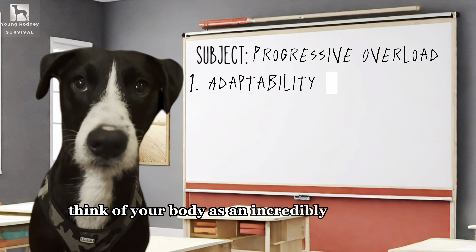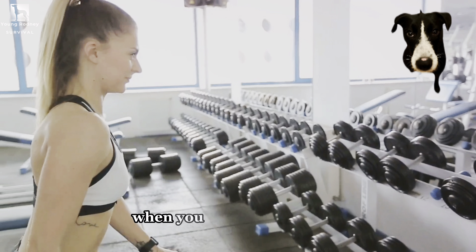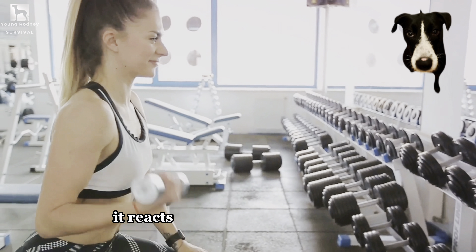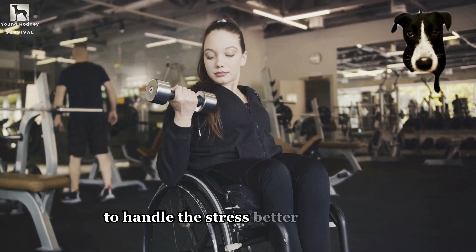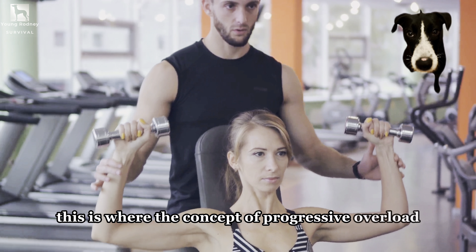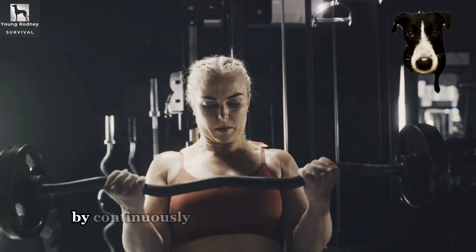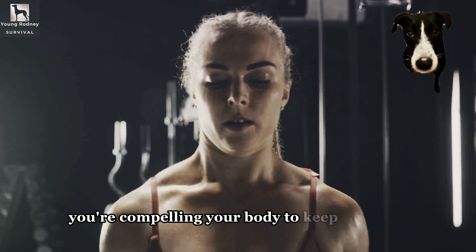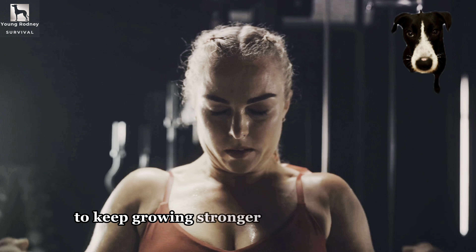Think of your body as an incredibly adaptable machine. When you put it under stress — in this case, physical exercise — it reacts. It rebuilds itself stronger to handle the stress better next time. This is where the concept of progressive overload comes into play. By continuously increasing the stress or load, you're compelling your body to keep adapting, to keep growing stronger and more efficient.